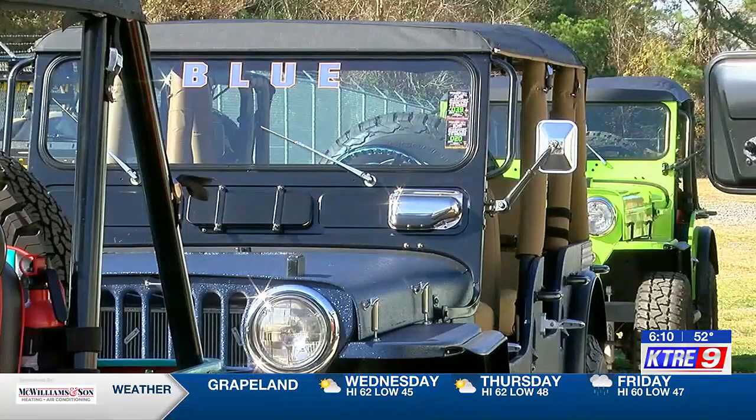When looking back at his collection of custom Jeeps, Barry reflects on how much money it costs to have it. "A lot."